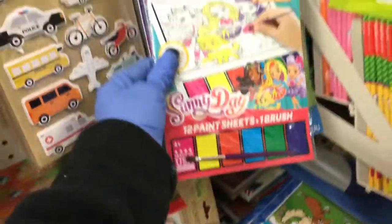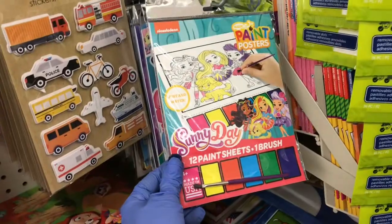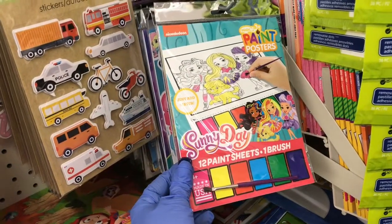That comes in handy, guys. Then down here they have the paint sheet and one brush. This is really nice — paint posters.